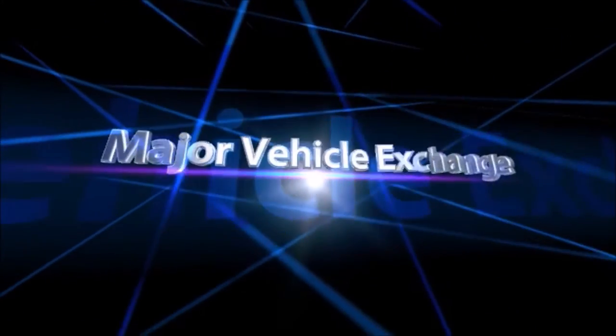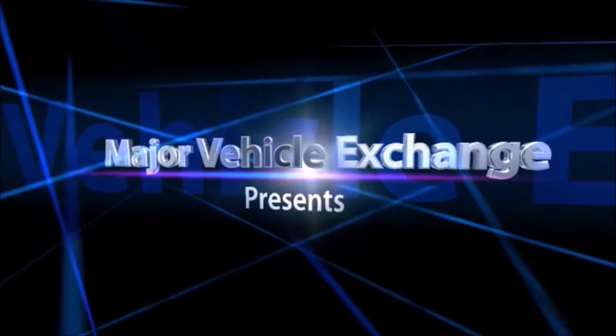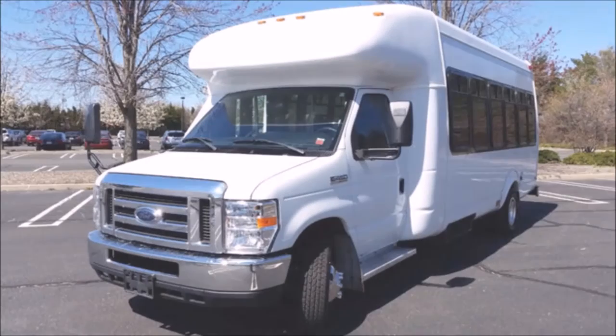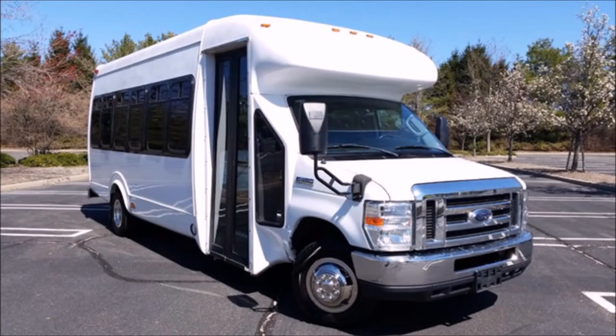Major Vehicle Exchange presents used church buses for sale in South Carolina: a 2011 Ford F-450 25-passenger Startran Shuttle Bus, stock number A4742. This used bus for sale has a clear title, is in excellent condition, and is ready for immediate delivery.